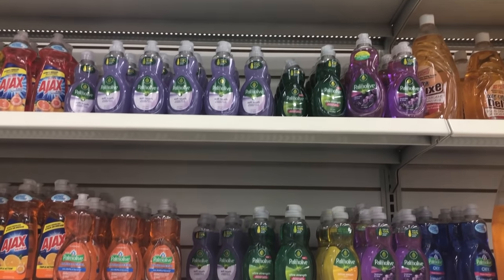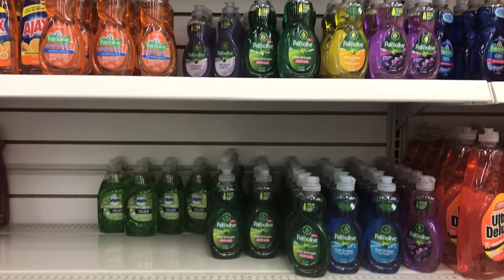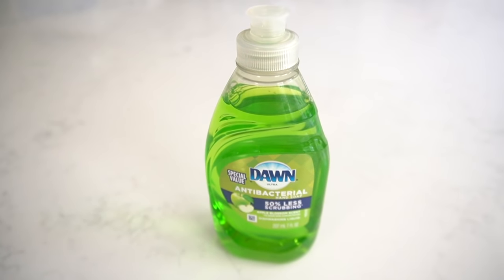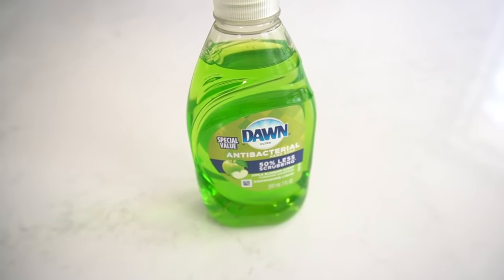Something else we like to have whenever we stay at a condo is dishwashing soap. They usually have some at condos, but it's usually too small or just not enough. Dollar Tree carries a ton of different small name-brand dishwashing detergents. Just grab one and take it with you — it won't take much space in your luggage but will be just enough for when you need it.